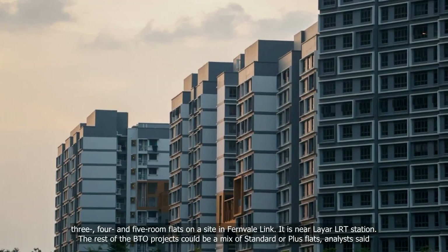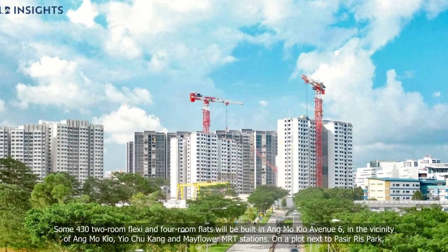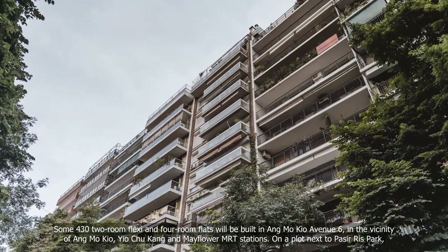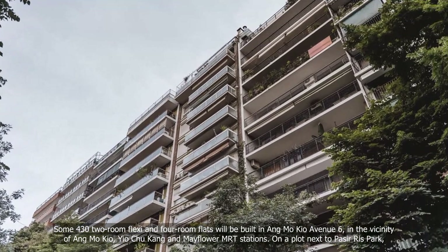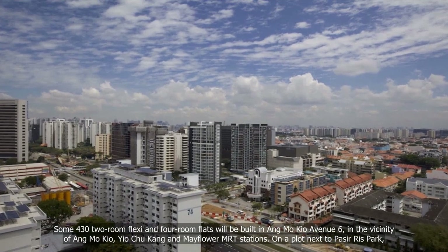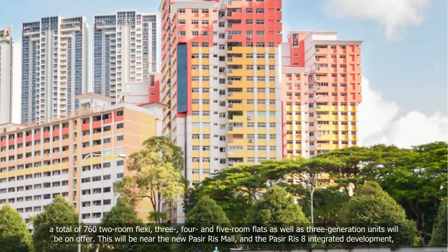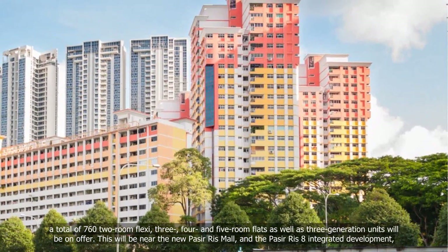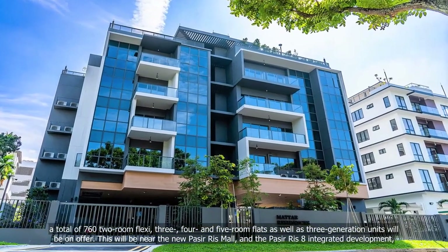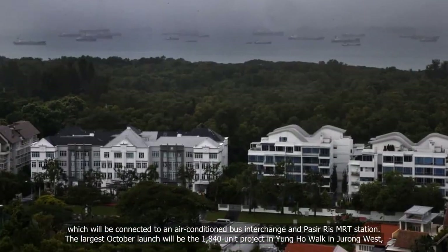The rest of the BTO projects could be a mix of standard or plus flats, analysts said. Some 432 two-room flexi and four-room flats will be built in Ang Mo Kio Avenue 6, in the vicinity of Ang Mo Kio, Yio Chu Kang and Mayflower MRT stations. On a plot next to Pasir Ris Park, a total of 762 two-room flexi, three-, four- and five-room flats, as well as three-generation units, will be on offer. This will be near the new Pasir Ris Mall and the Pasir Ris 8 integrated development, which will be connected to an air-conditioned bus interchange and Pasir Ris MRT station.